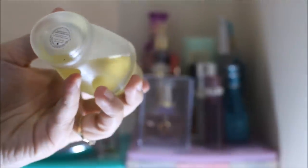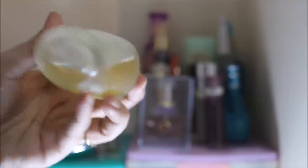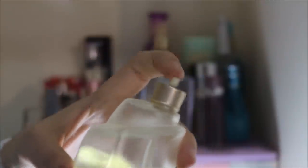Up next is this unfortunately unflattering perfume right here because I lost the pump sprayer. But it's from Donna Karan Cosmetics and it is the Cashmere Mist scent. This actually smells really nice and really classy — I just need to find a cap replacement for this one.